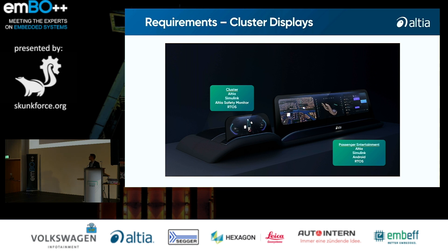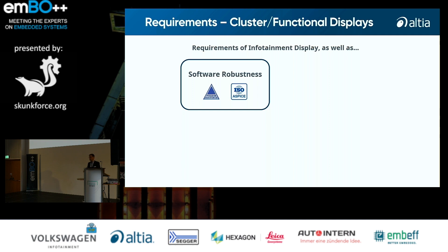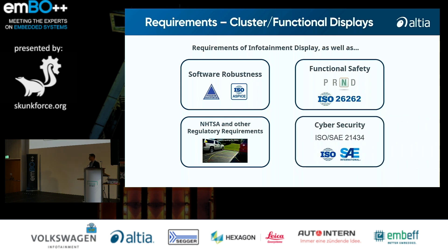Looking at the requirements for functional displays — typically the cluster or head-up displays — these are partly the same as entertainment displays, but we must also take care of software robustness; coding needs to follow different standards like MISRA. These displays will most likely show functional safety content, so you need a tool chain that allows certification for ISO 26262. Your software may need to follow regulatory requirements from different regions, and cybersecurity is also a very important topic.